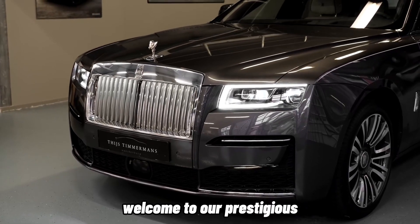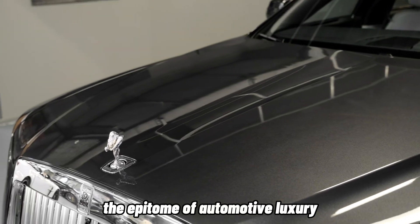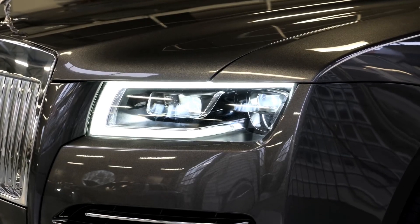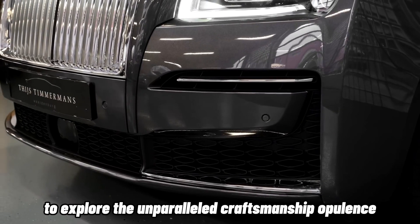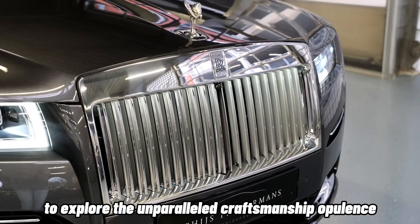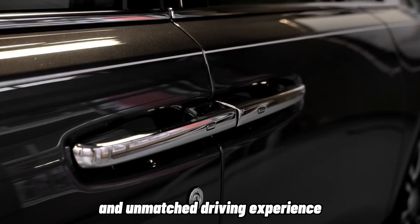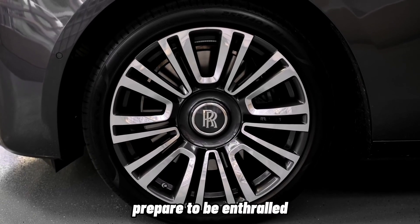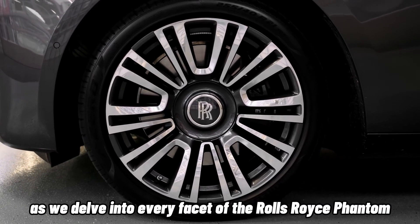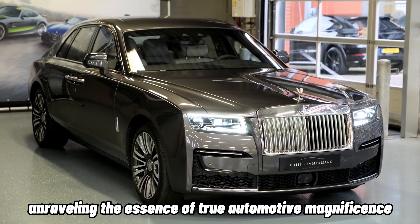Ladies and gentlemen, welcome to our prestigious and in-depth review of the Rolls-Royce Phantom, the epitome of automotive luxury. In this captivating video, we embark on a journey to explore the unparalleled craftsmanship, opulence, cutting-edge technology, and unmatched driving experience that define this exceptional masterpiece. Prepare to be enthralled as we delve into every facet of the Rolls-Royce Phantom, unraveling the essence of true automotive magnificence.